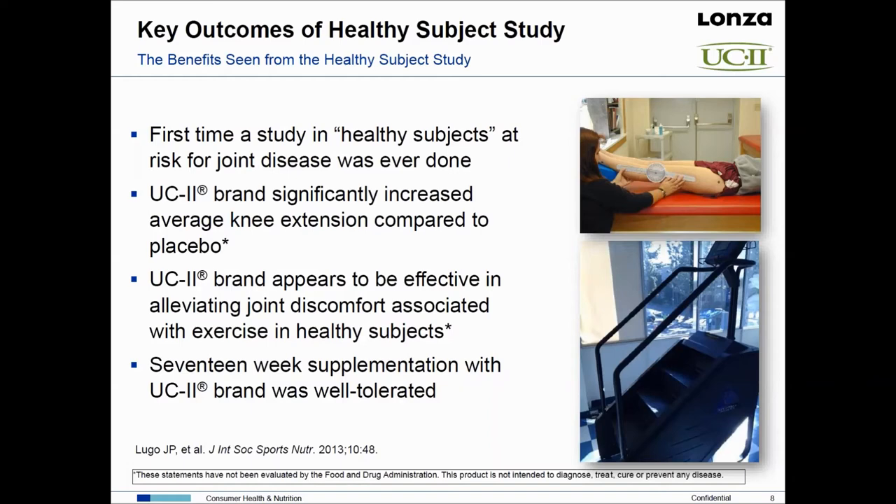At the end of this study there were no adverse events and the product was well tolerated, which speaks to the safety of this product.